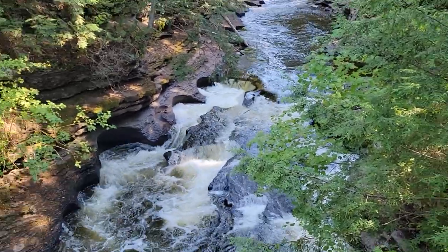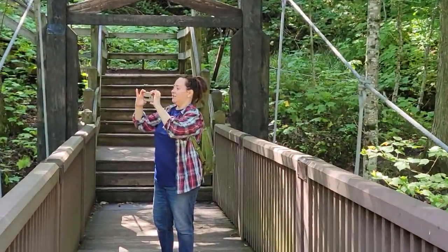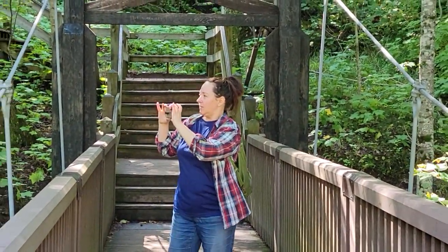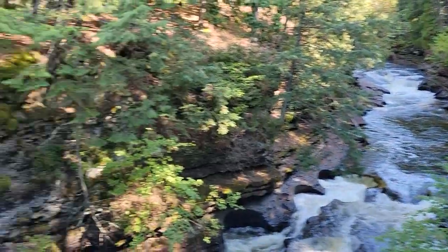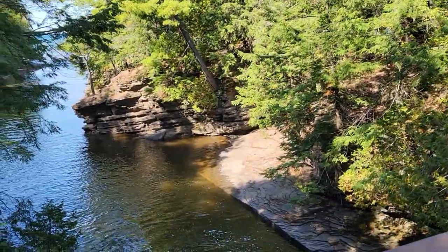Amy's over there taking video of me. This is a pretty big park — nice park. We're gonna go check out three waterfalls.